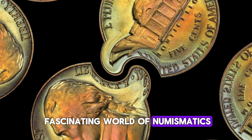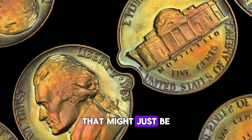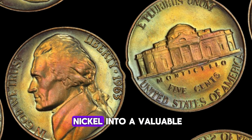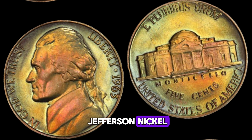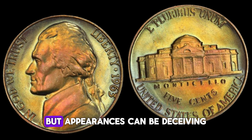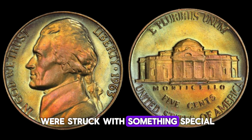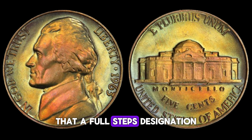We're diving into the fascinating world of numismatics as we explore the 1963 Jefferson nickel, a seemingly ordinary coin that might just be hiding a fortune. The Jefferson nickel has been a staple of American pocket change for decades, but did you know that certain years and mint marks can turn an ordinary nickel into a valuable collector's item? At first glance, this nickel might not look like much, but appearances can be deceiving. In 1963, the United States Mint produced millions of these coins, but a small number were struck with something special. Keep your eyes peeled for the Full Steps designation.